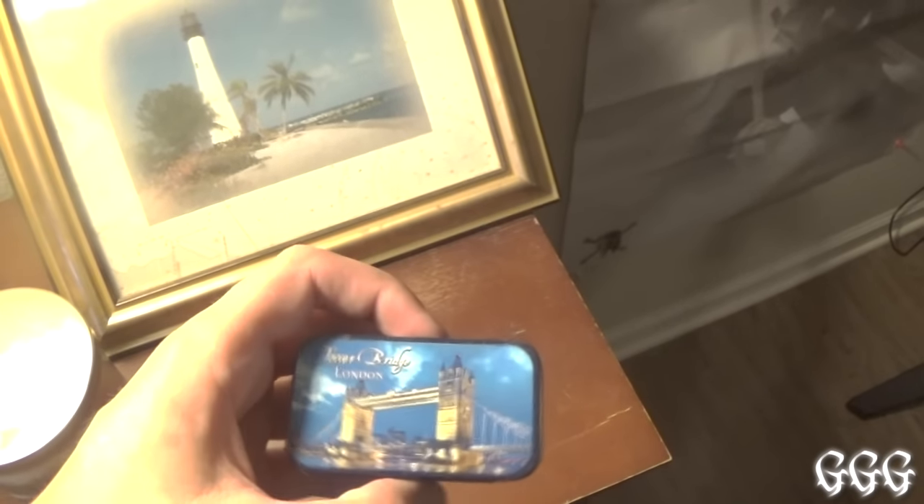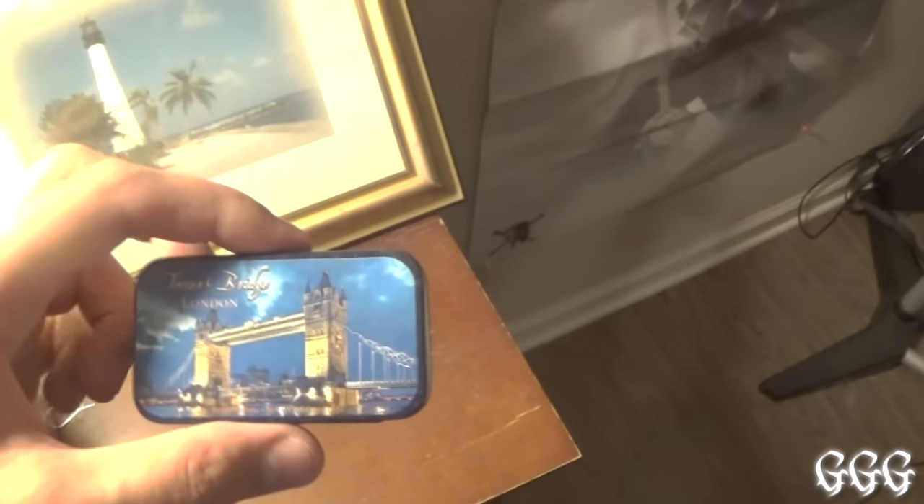I keep these right here from when I went to Europe. If you guys haven't seen that yet, my vlog is on my second channel — link in the description below. These are actually really good little mints I got right near the London Bridge. Very yummy.